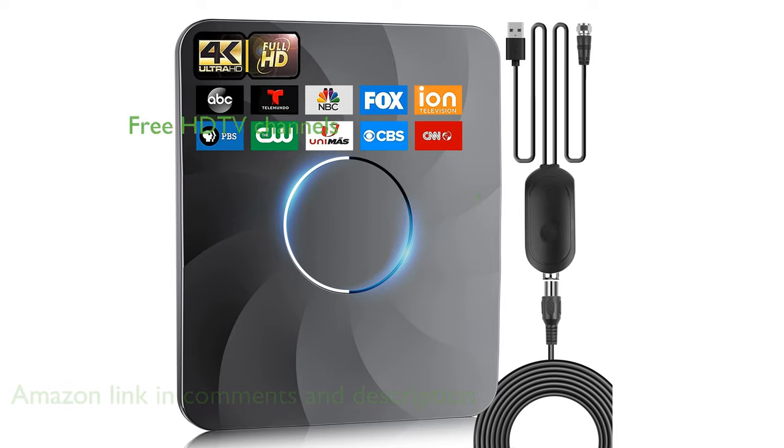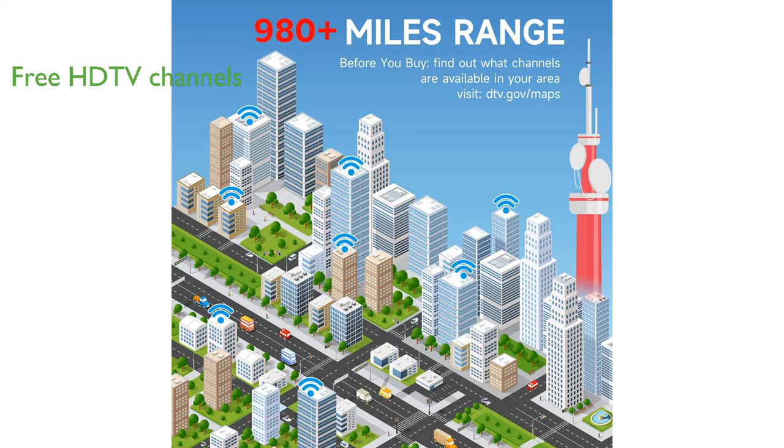This antenna allows you to access a wide variety of free HDTV channels, eliminating the need for costly cable subscriptions and providing high-definition content in 720p, 1080p, 4K, and 8K resolutions.